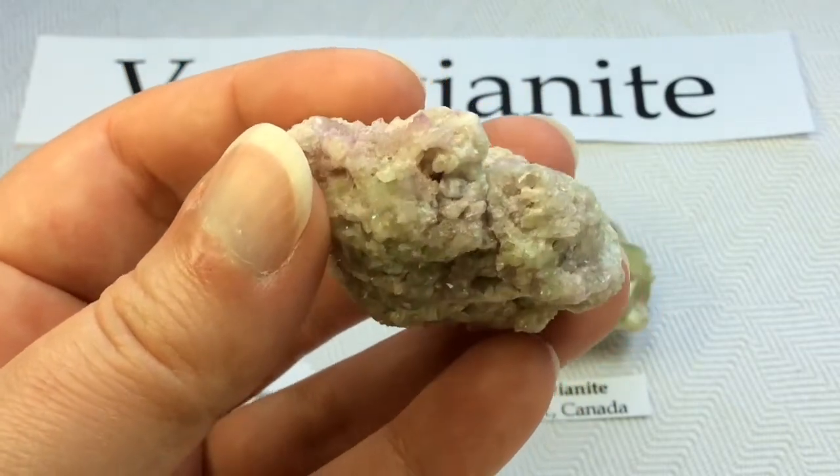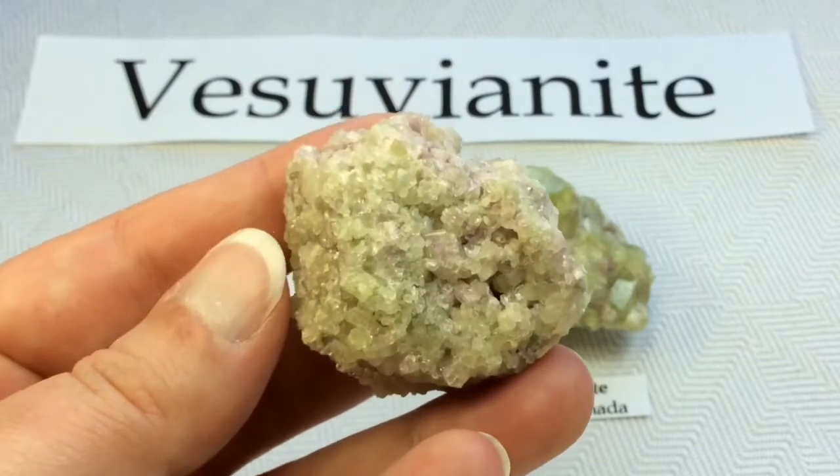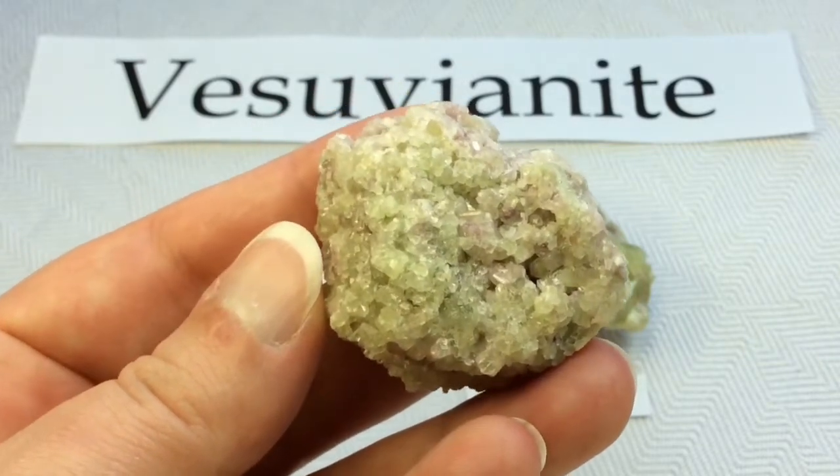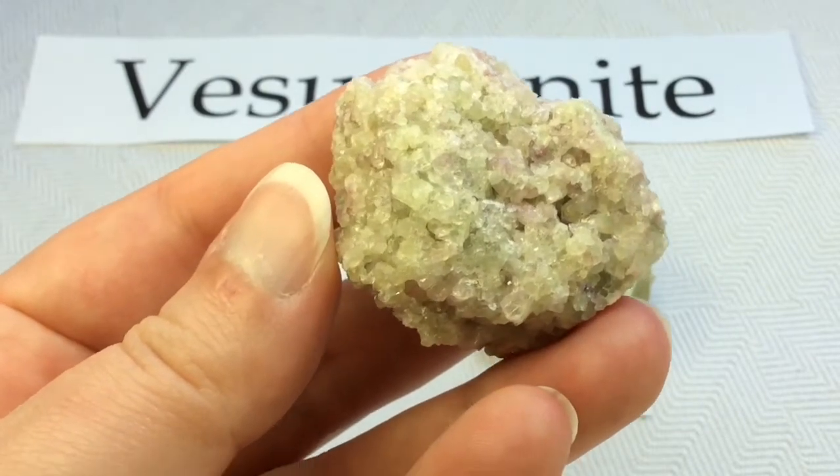I'm worried it's a little delicate, so I slowly turn it over. Wow, look at underneath — gorgeous!